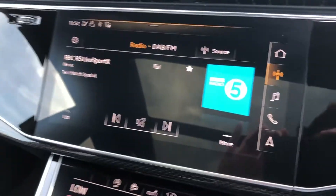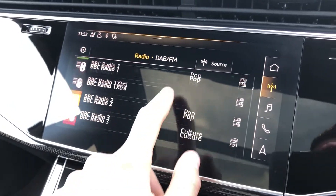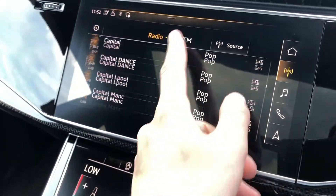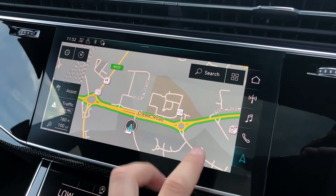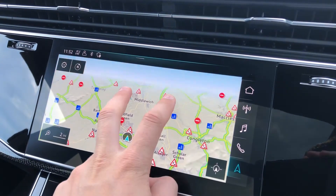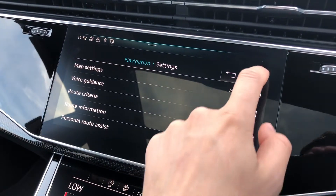In the centre of the dashboard you'll find your multimedia interface, where you can control things such as your DAB radio stations. There are also AM and FM stations, so you always have a long list of things to listen to. You can also control your satellite navigation very intuitively, scrolling in and out of maps to view your routes and destinations, and get the system set up to how you like through the settings tab.